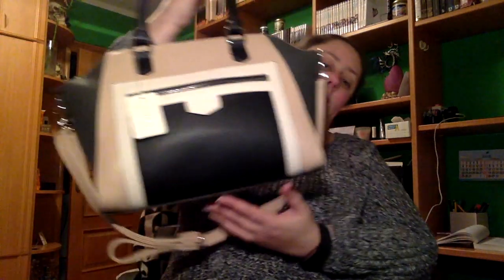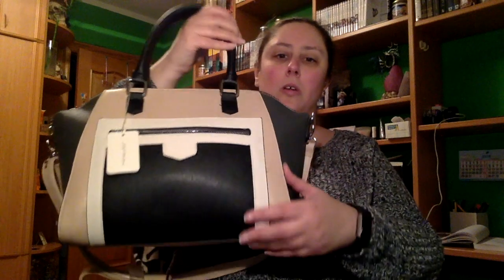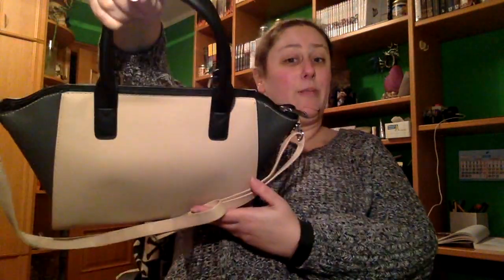Y también, regalo de mi madre, este bolso, que es así como en tono beige, negro y blanco. Con este bolsillito aquí delante, por detrás es así, también trae su correa larga y lleva cremallera.